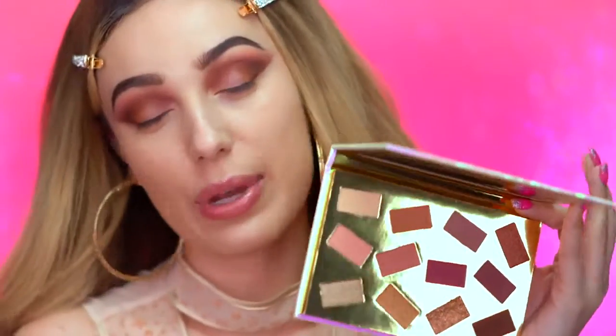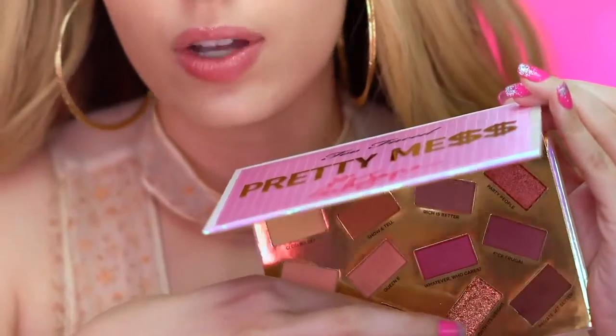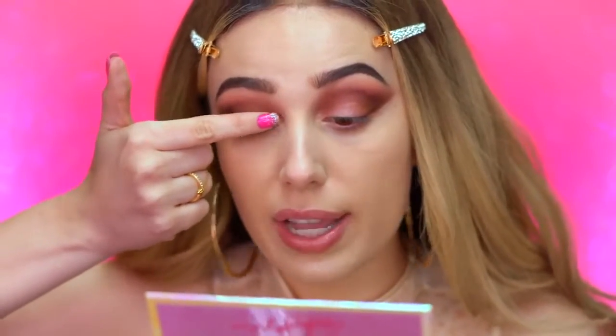When I first read this shade name I read it as 'so rodeo,' but I thought there's no way — this has to be Rodeo like Rodeo Drive in Beverly Hills. So I'm actually going to pick this up with my finger and swipe it onto my lid. That is so pretty. This is like a bronze shade — I'm going to place this right on the lid.